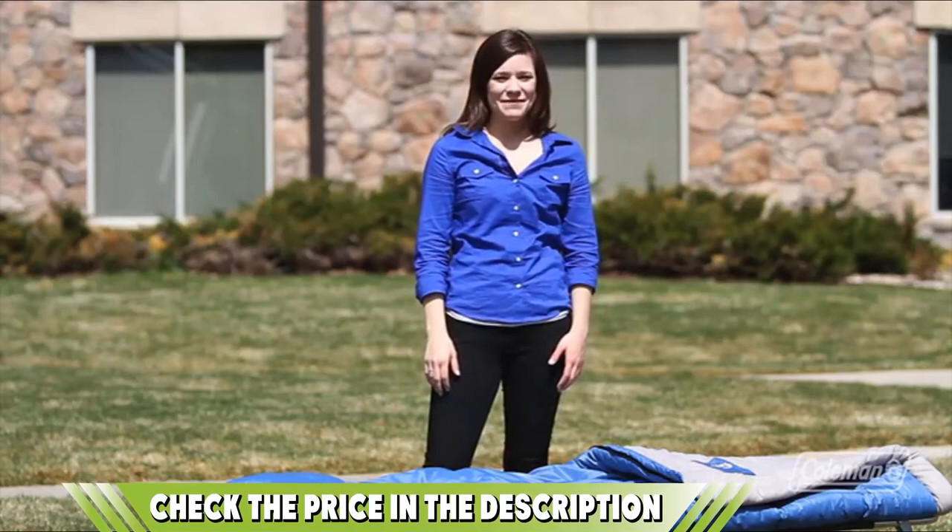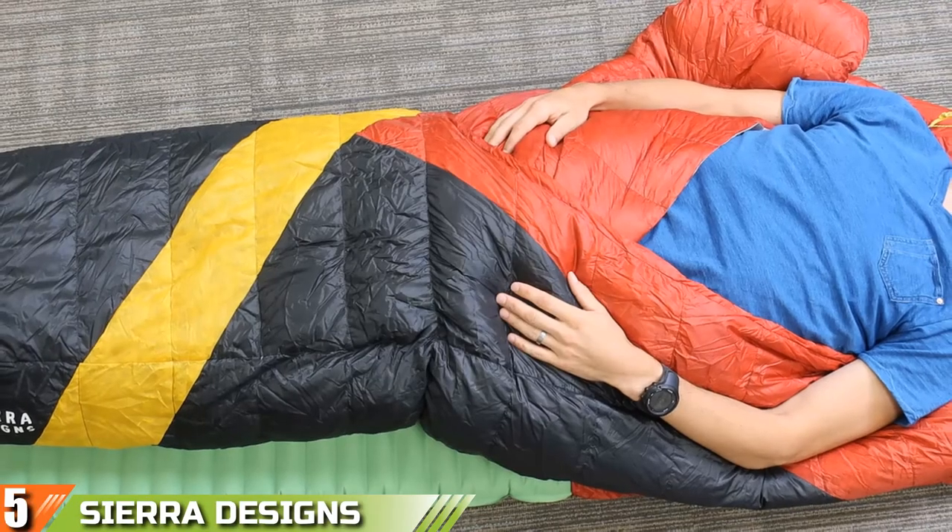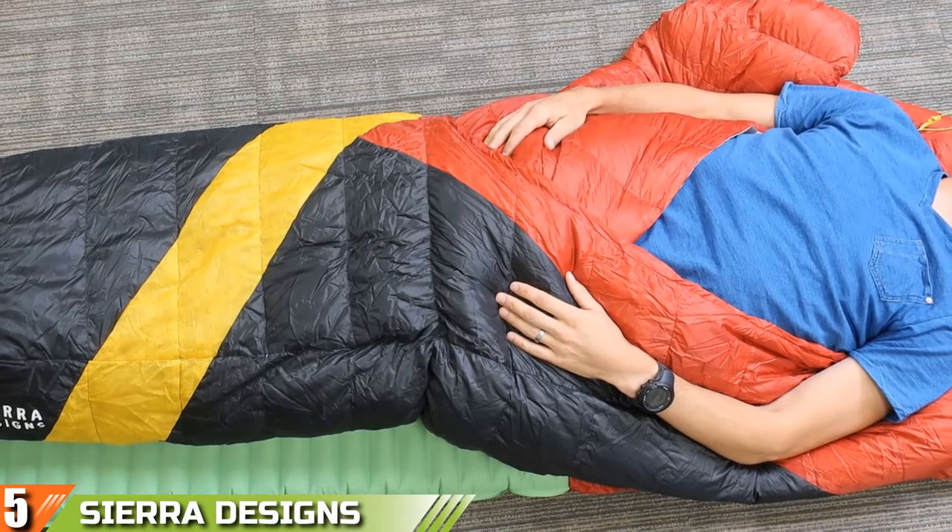Also, check out the buying guide attached to the description below. Finally, at number 5 we have the Sierra Designs Duo Sleeping Bag.